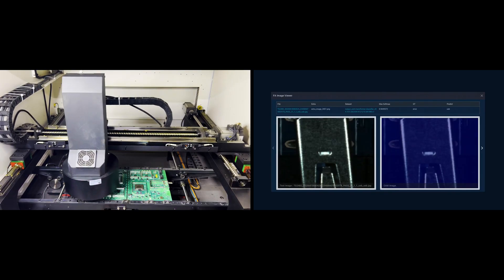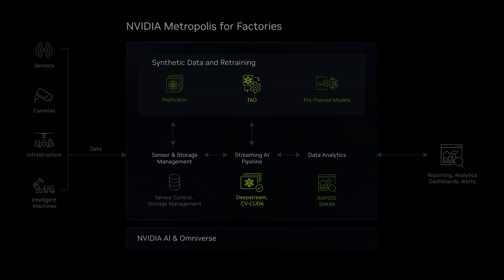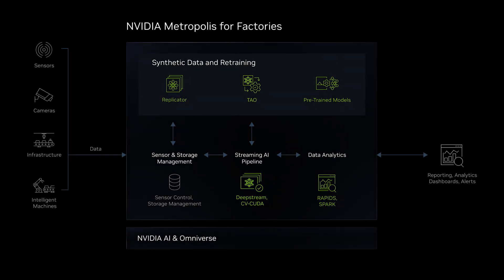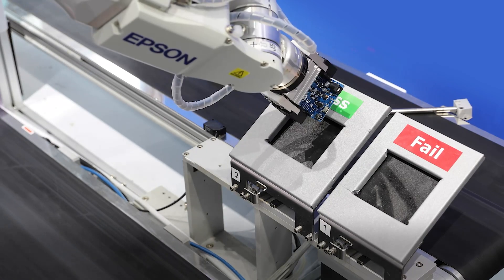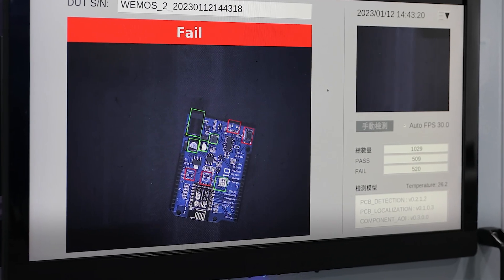Pegatron then combines the synthetic data with NVIDIA pre-trained models, NVIDIA TAO for training, adaptation, and optimization, and NVIDIA DeepStream for real-time inference, resulting in AOI performance that is 99.8% accurate, with a 4x improvement in throughput.